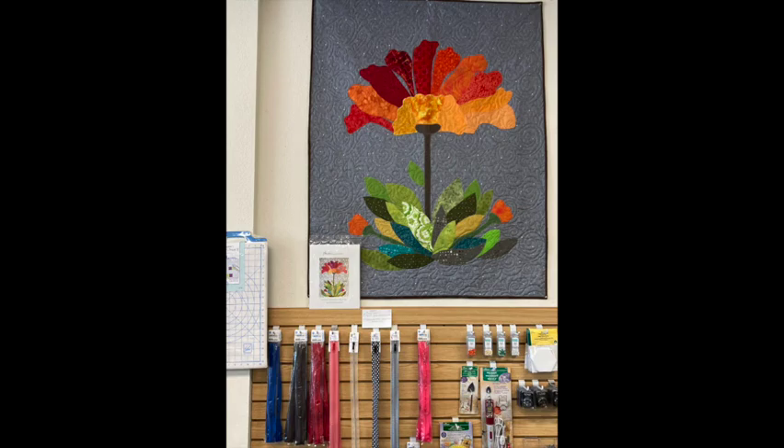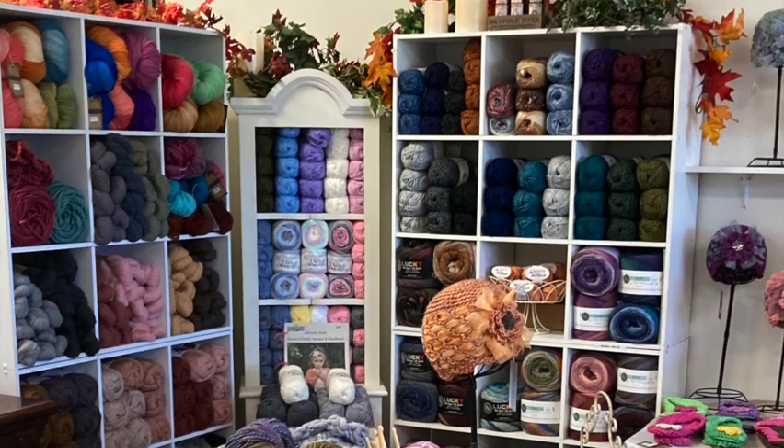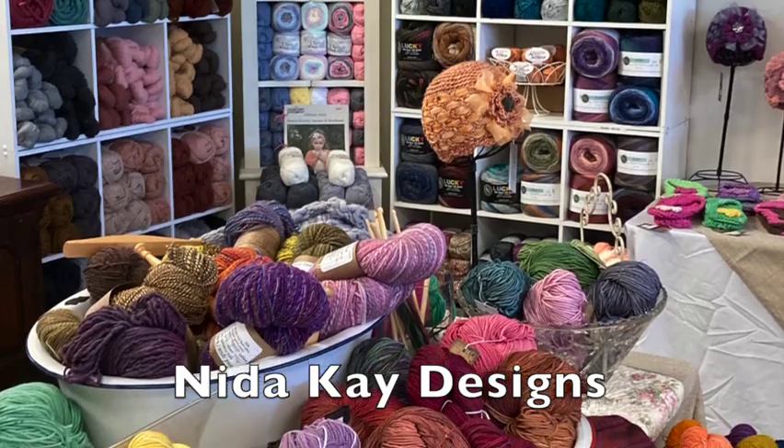Most of the quilts also have patterns that you can purchase. An added plus to this quilt adventure — a new yarn shop and boutique, Nita K Designs, can be found in the back of the store.